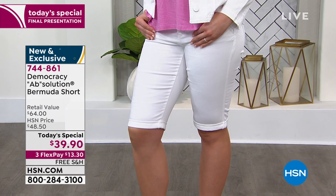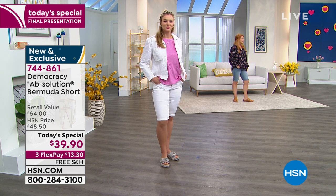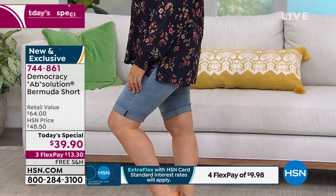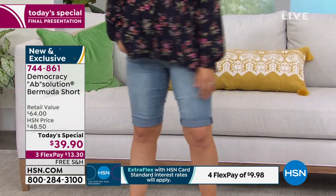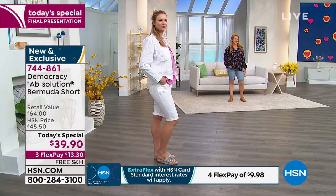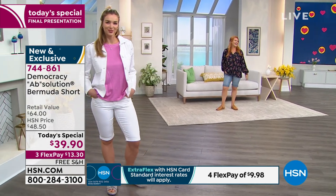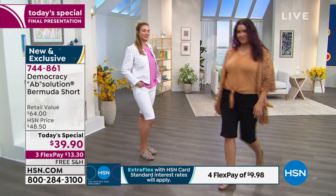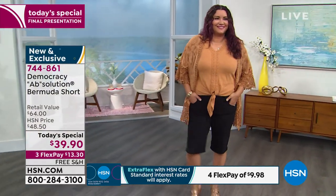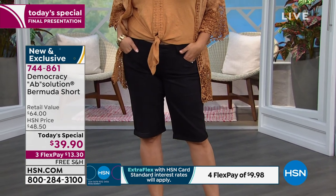Tabitha is here — she is a petite model wearing the size 6. Dagmara is five foot nine and she's also wearing the six. Annette is wearing the 14; she's also five foot nine. $39.90 for these shorts. If you're someone who's nervous about wearing shorts, the widest part of me is my hips, but there's so much stretch. Usually I have to go bigger and the waist gaps, but I'm wearing the size 10 and they feel really, really comfortable.